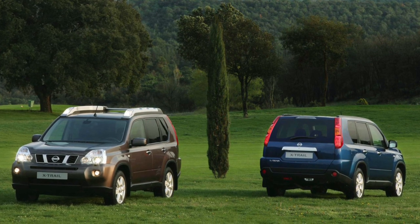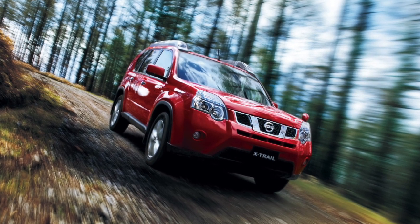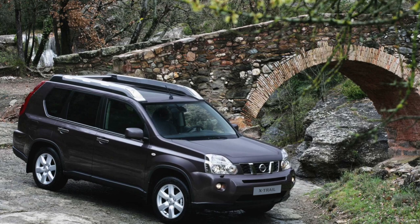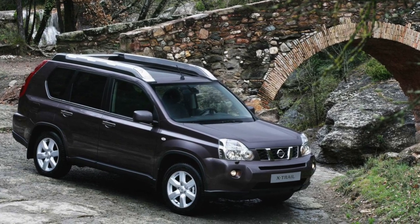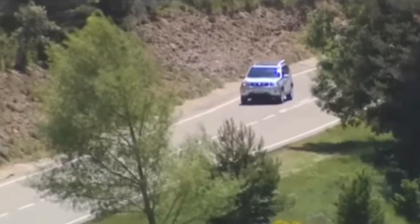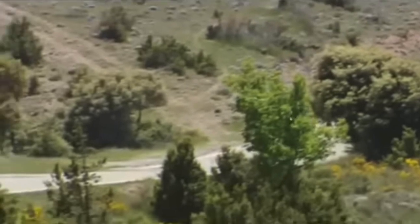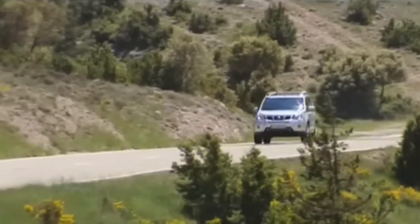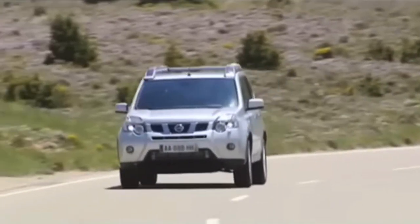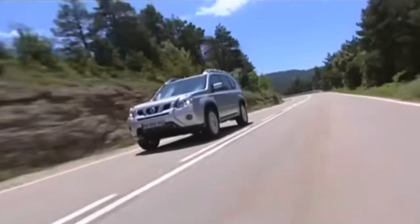As many X-Trail owners will attest, the vehicles are reliable when looking at major components, so our list of common areas to check is for electrical issues. This is partly due to age and a few wiring issues found from owners, including headlights not switching off, intermittent engine lights, cars not locking, airbag warning lights, and cruise control becoming inoperative. These are usually resolved by tracing wires, control modules, and grounding areas for a minor repair, or by getting a good auto electrician. Overall, don't expect an X-Trail to suffer all of these failures at the same time.